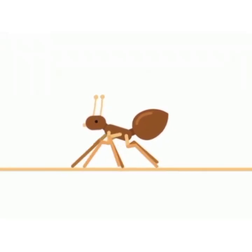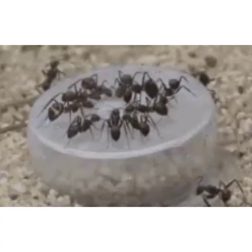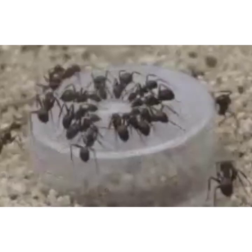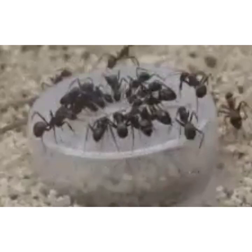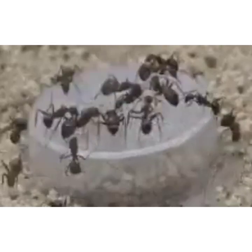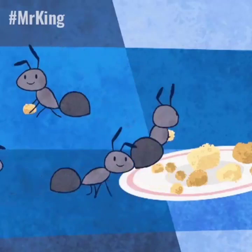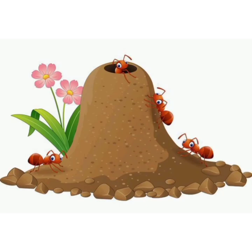Children, do you know which insect is this? Yes, very good children. This is an ant. An ant is a small insect. It is black and brown in color. It loves to eat sweets. Ant lives in an ant hill.